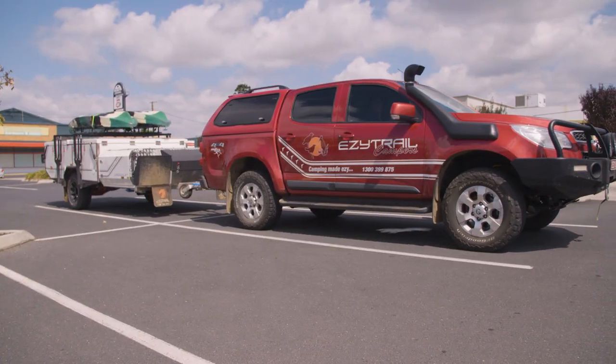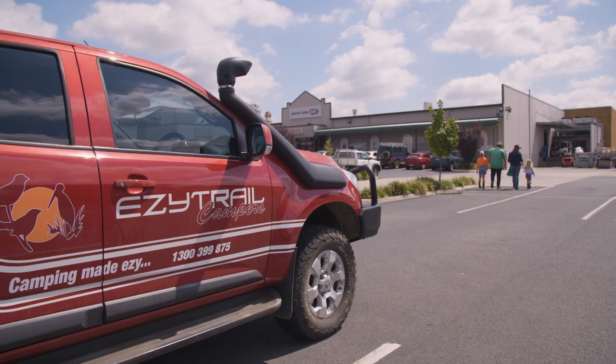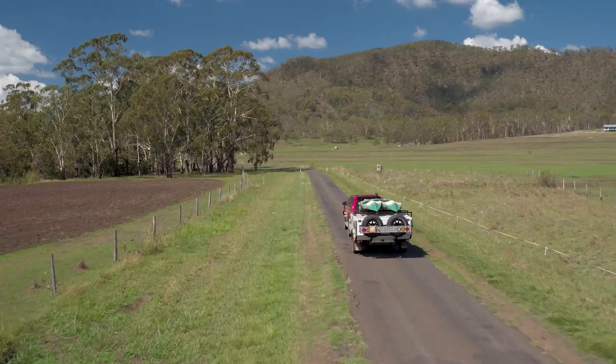We started at Warwick where we picked up some supplies and got some fuel. Then we headed out to Gordon Country where we're going to spend the weekend.